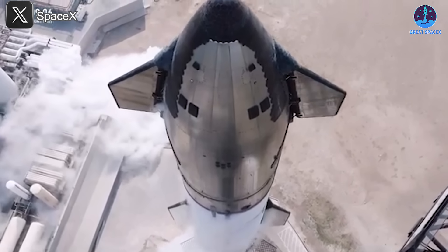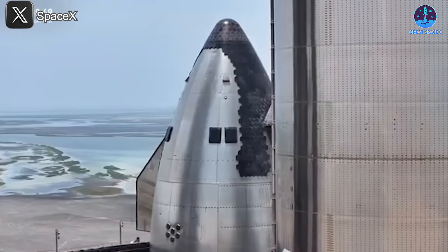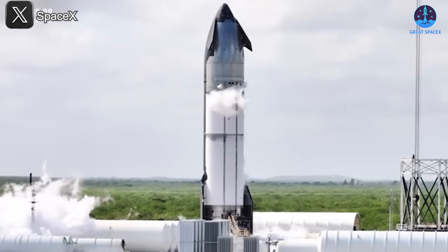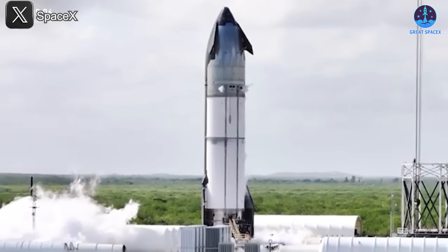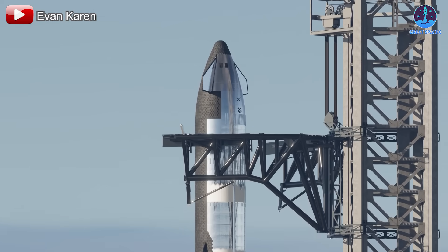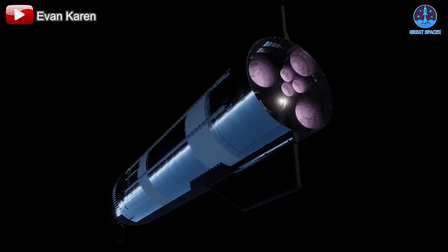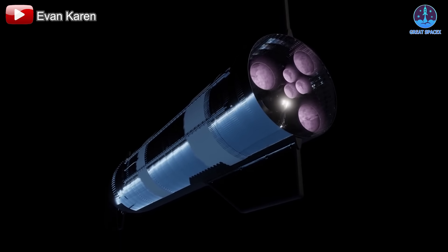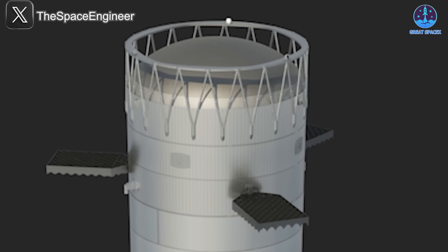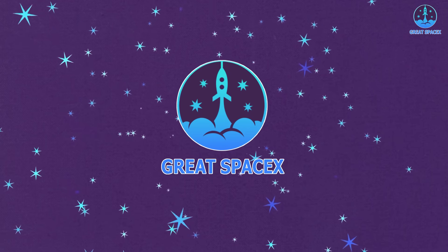The word that comes to mind when we talk about Starship V3 is 'colossal' — very fitting, as it's the largest and most advanced version of SpaceX's revolutionary spacecraft yet. But did you know this massive upgrade isn't just about size? It'll also feature a groundbreaking enhancement aimed at making Starship even more efficient and powerful: a new hot staging system. So why is SpaceX making this crucial upgrade? Let's dive in.